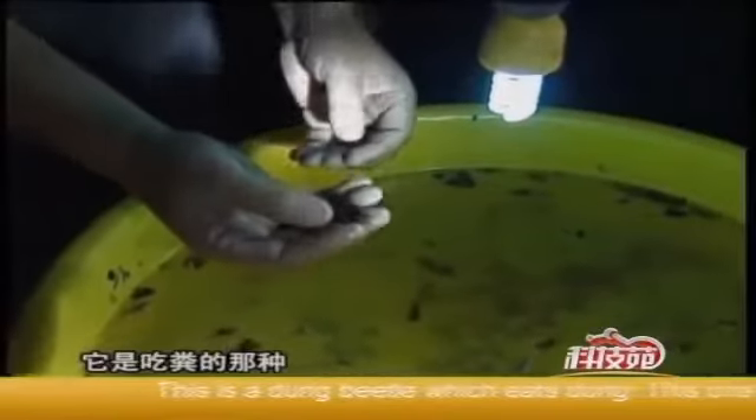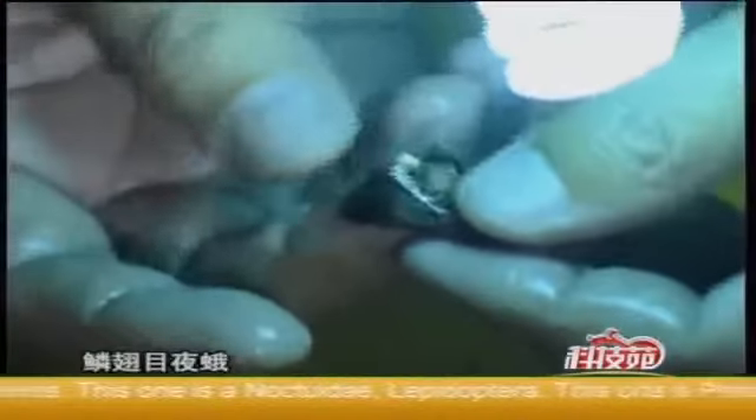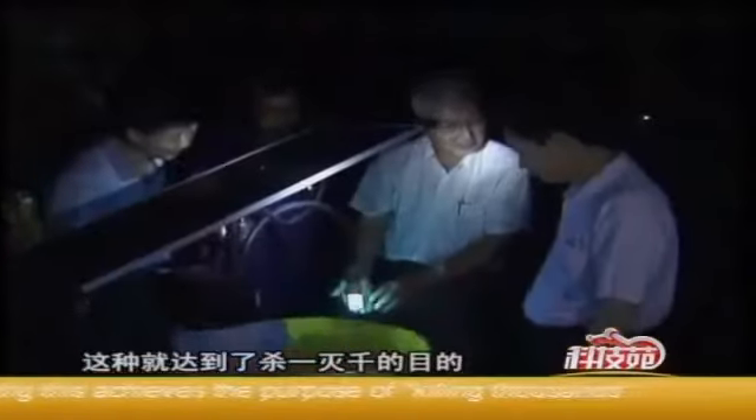This is a dung beetle which eats dung. This one is a Melanothidae, a big one, found in Guangdong province. This one is a Noctuidae Lepidoptera. This one is Prudinia linura fabricius, a pregnant one. Killing this achieves the purpose of killing thousands.